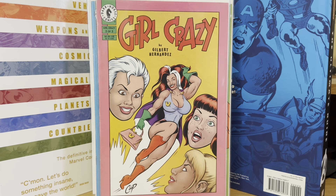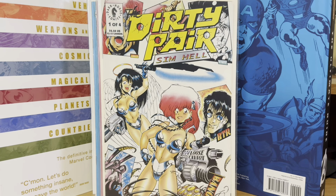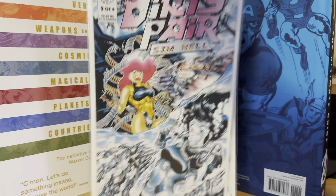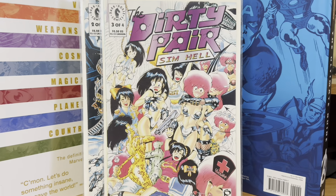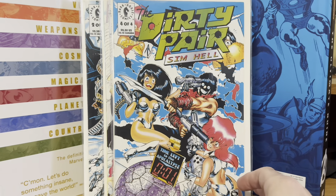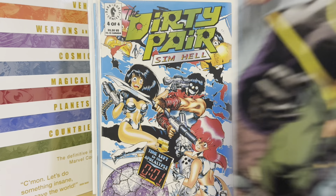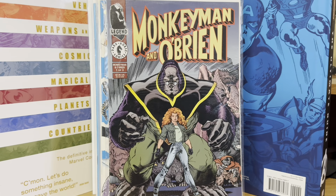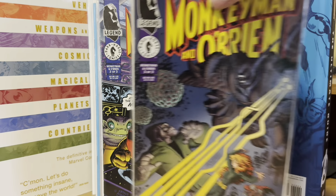Dirty Pair: Sim Hell — I got the whole series of this: number one, number two, number three, and number four. Then I picked up the Monkeyman and O'Brien mini-series from the Dark Horse Legends imprint — more Art Adams. I got number one, number two, and number three. I can never not buy those for a dollar.